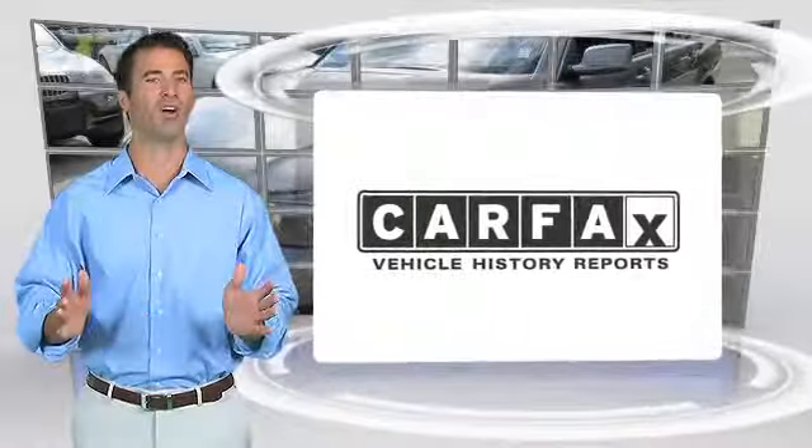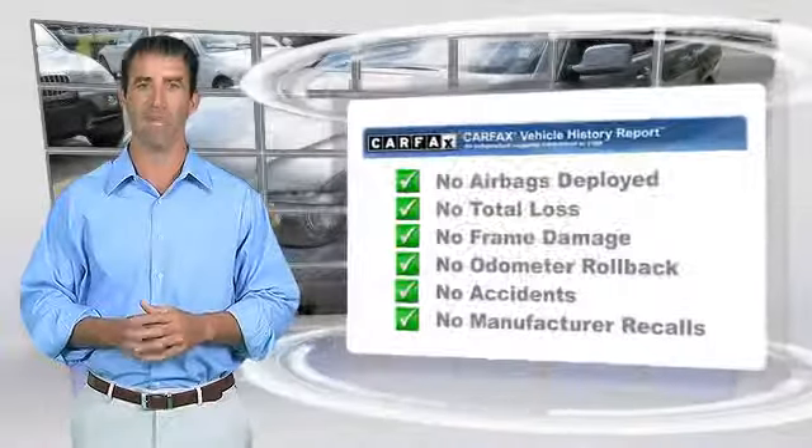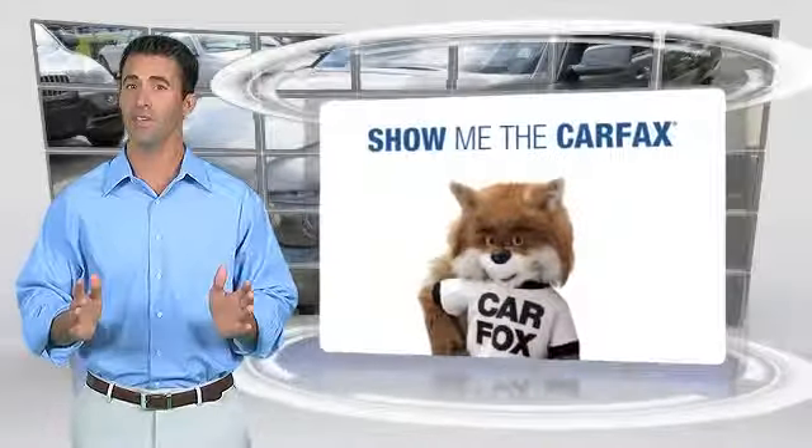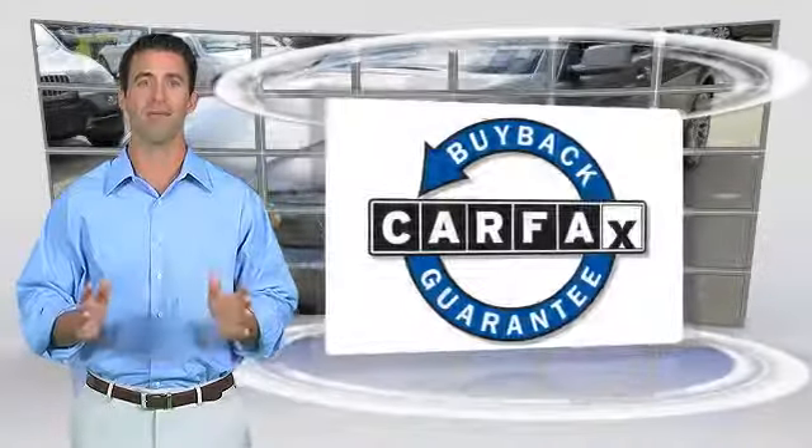Here's another high-quality vehicle with the Carfax Vehicle History Report. Be sure to find a complimentary copy of this report online or contact the dealership. This vehicle qualifies with a Carfax buyback guarantee.